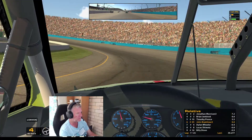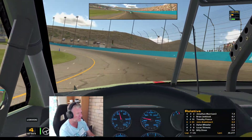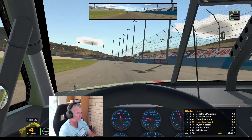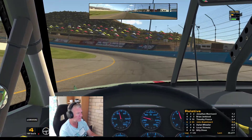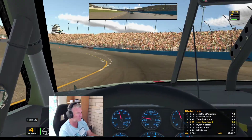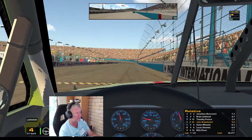Sixth place! Panic city there, I'll tell you, for the first few laps. The gap to the car ahead is now 5.5 seconds.